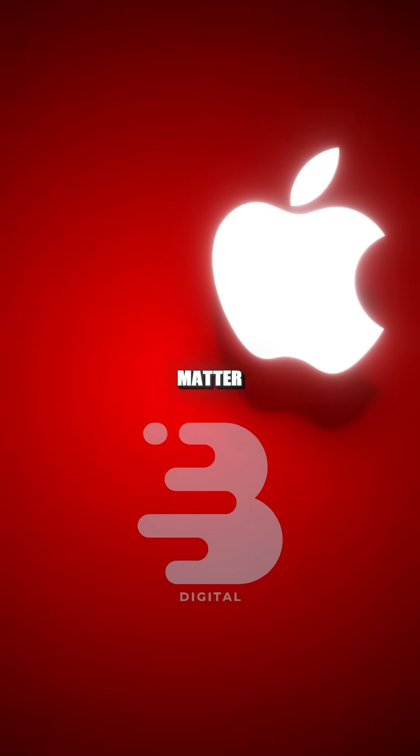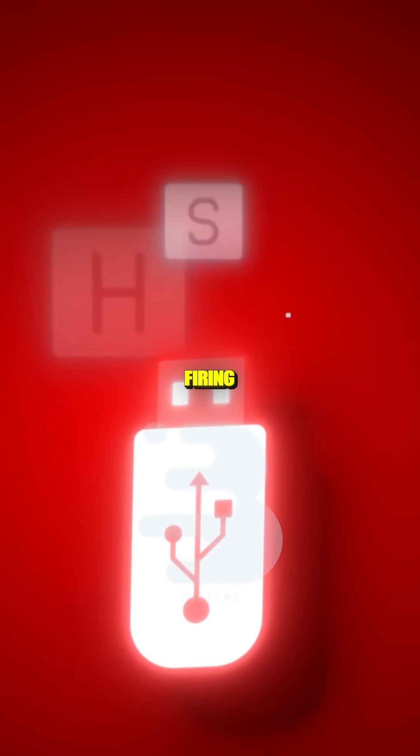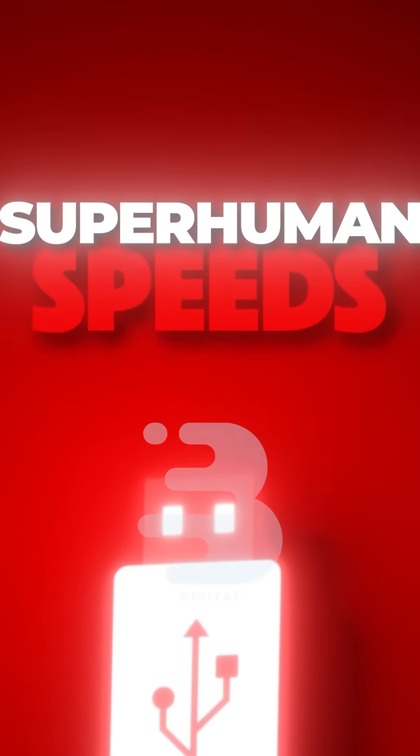So it's an HID device. When I plug this into any computer — it doesn't matter if it's Mac, Linux, or Windows — it's not going to think this is a flash drive. And it's going to start firing off keystrokes at superhuman speed.